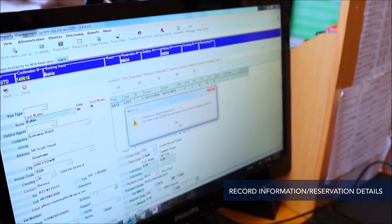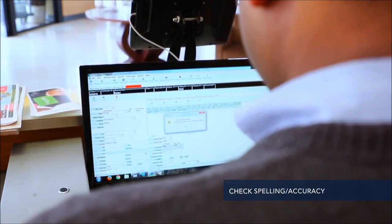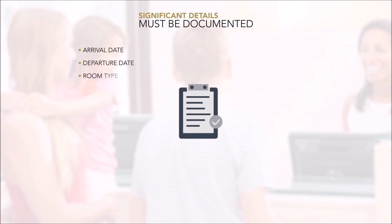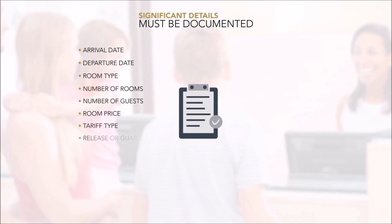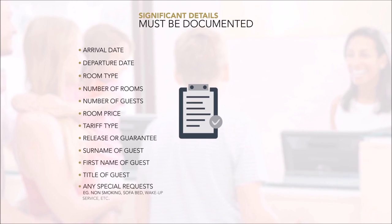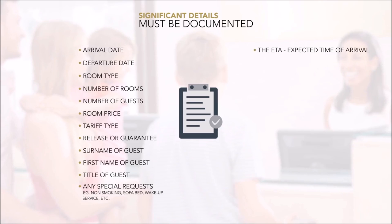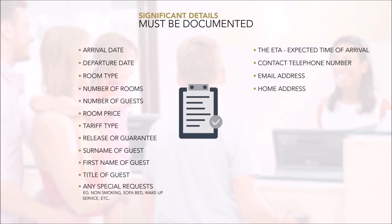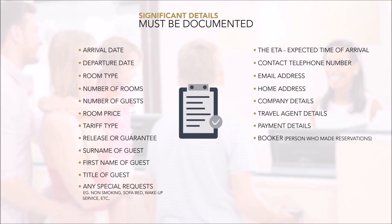Reservation details will be transferred onto the arrival registration card and the lodging contract, so spelling and accuracy are vital. Significant details that must be documented include: arrival date, departure date, room type, number of rooms, number of guests, room price, tariff type, release or guarantee, surname, first name, title of guest, any special requests or preferences such as non-smoking or sofa bed, ETA, contact telephone number, email address, home address, company details, travel agent details, and payment details.